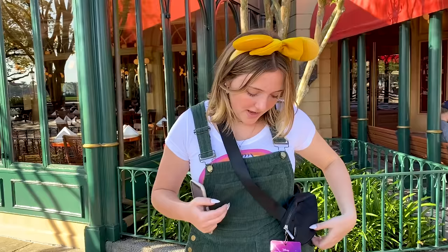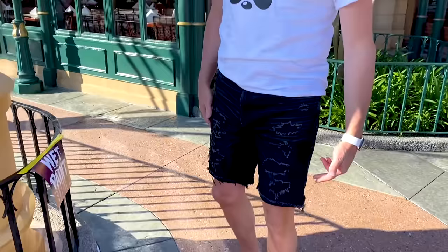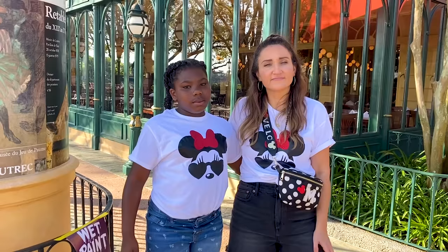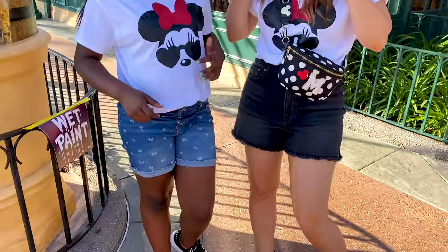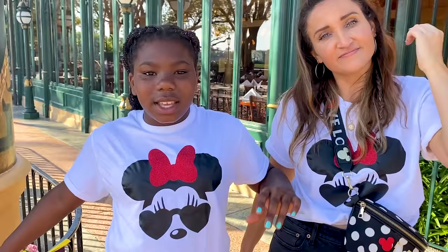Dad's outfit is an Etsy shirt with old jeans and black New Balance shoes. Daxton and Paisley's shirts are from Etsy — they're the mini versions of Jackson and Shawn. Shoes are from DSW — the same ones worn all week. Kamri is wearing what's left in her suitcase: Lash Next Door, American Eagle, and Nike, with a Vera Bradley bag.